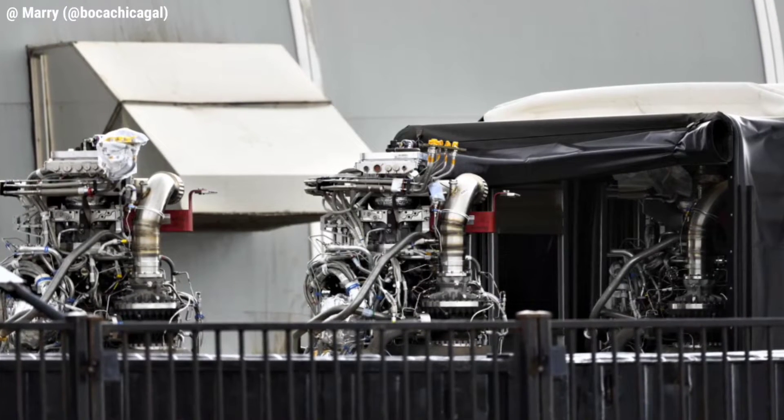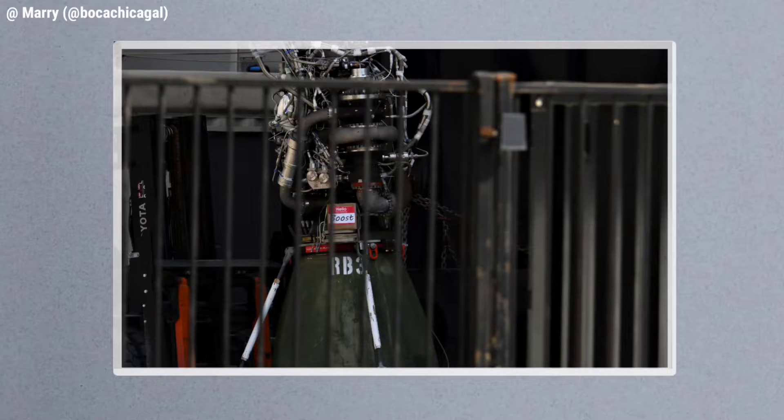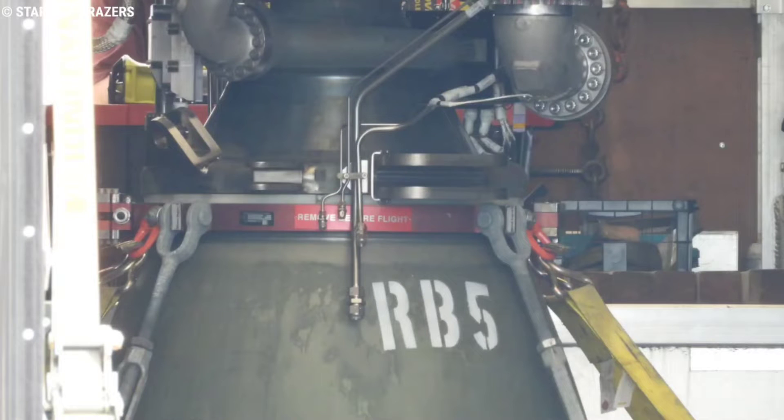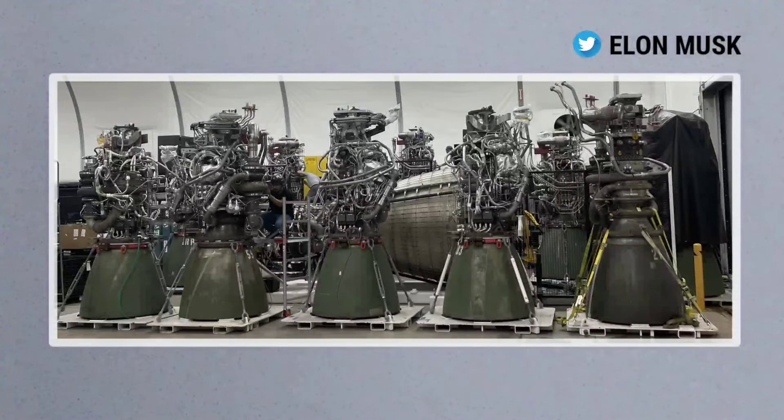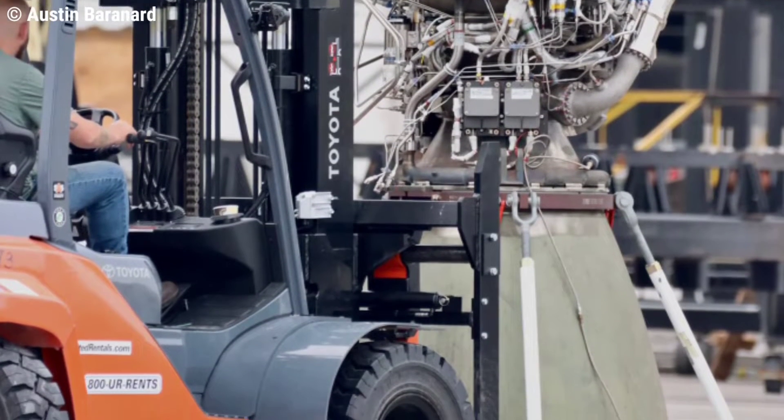Starbase also saw the delivery of the initial RBoost Raptor engines, which will make up the majority of the engines on the Super Heavy booster. They will provide improved thrust but no gimbal capability. RB3 and RB4 also arrived as part of a new trio of engines on Saturday, and RBoost Raptor engine RB5 arrived at the Starship production facilities the following Friday. Elon Musk shared Raptor engine photos on Twitter showing a total of 9 RBoost Raptor engines shipped within the next 2 or 3 days, all fitted in Super Heavy B4 for the first orbital launch attempt no earlier than end of August.